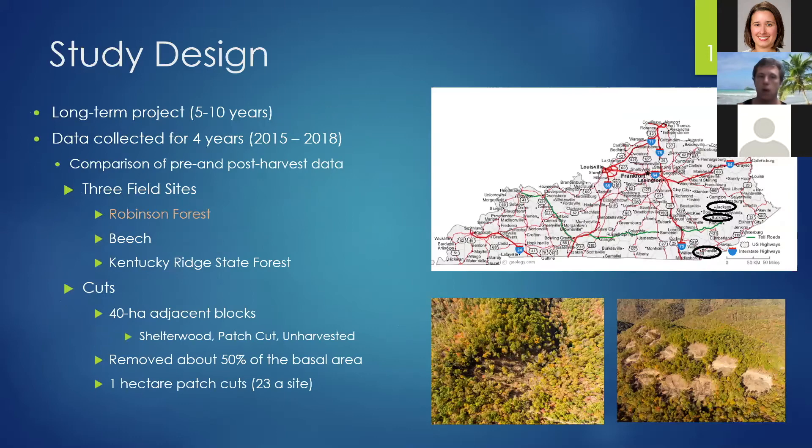This was a long-term project spanning four years, from 2015 to 2018. In 2018, I collected data at Robinson Forest as a consultant because it was the first year post-harvest. From 2015 to 2017, I collected data from all three sites. Robinson Forest is between Jackson and Hazard, Kentucky. The Beach site is outside of Jackson, Kentucky, owned by a private organization. Kentucky Ridge State Forest is down in Pineville. I traveled between all three sites to collect the acoustic data.